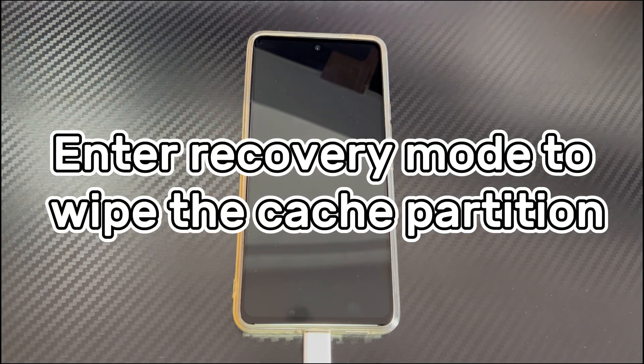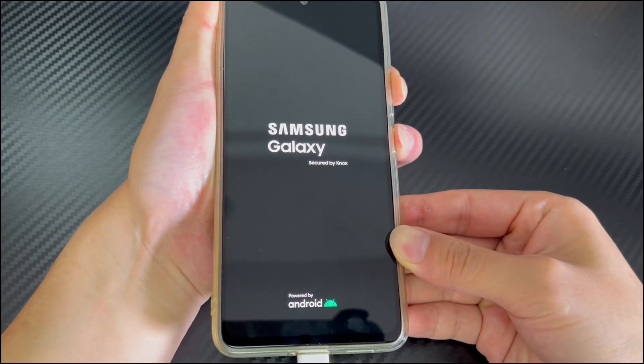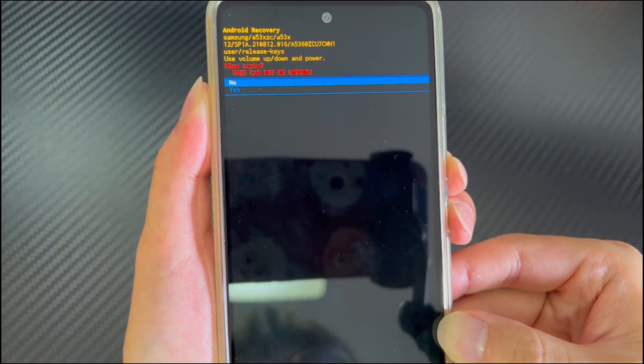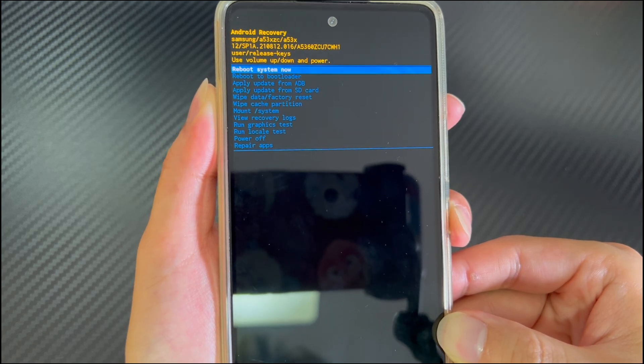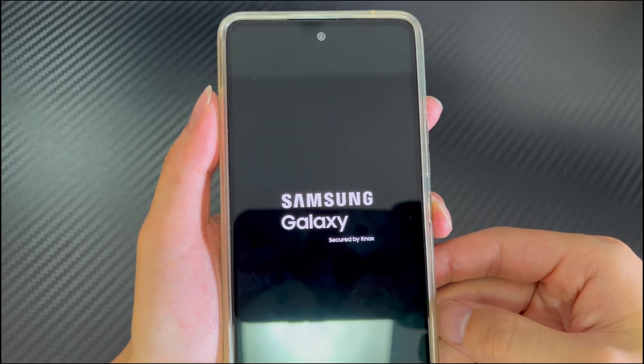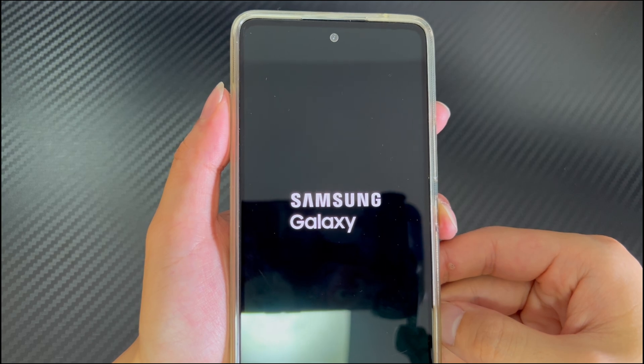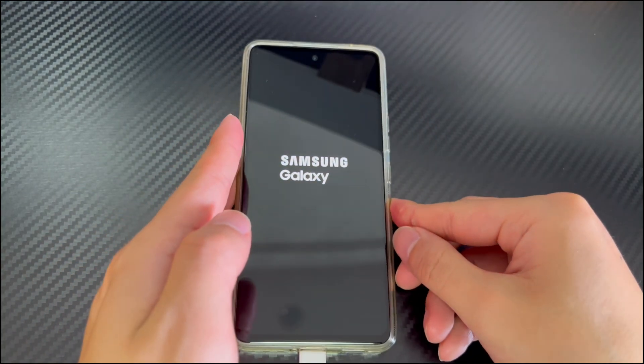Method 3 is to enter recovery mode to wipe the cache partition. Android phone stuck on just a sec can also be caused when the phone is running low on memory, because Android creates and saves temporary files stored in the system cache partition. To fix this, connect your phone to your computer and make sure your phone is turned off and wait for at least 30 seconds. Then press and hold the volume up button and the power button at the same time until you see the recovery mode screen. Use the volume down button to select the wipe cache partition option and press the power button to select it. Then use the volume down button again to select yes and press the power button to confirm. After waiting a few seconds, the option to restart the system now will appear — press the power button to confirm. If you can enter the home screen, the problem has been solved.